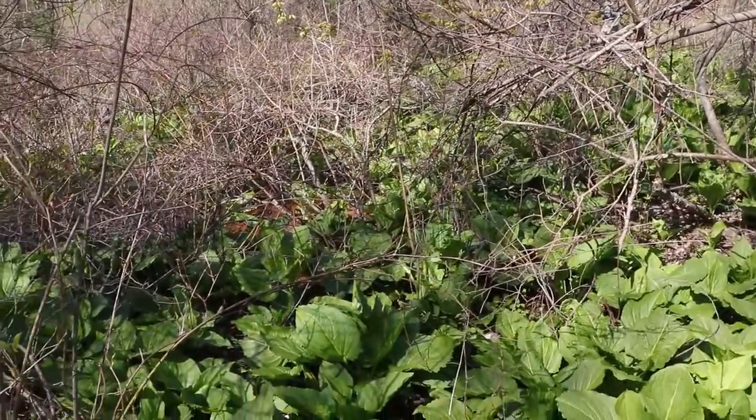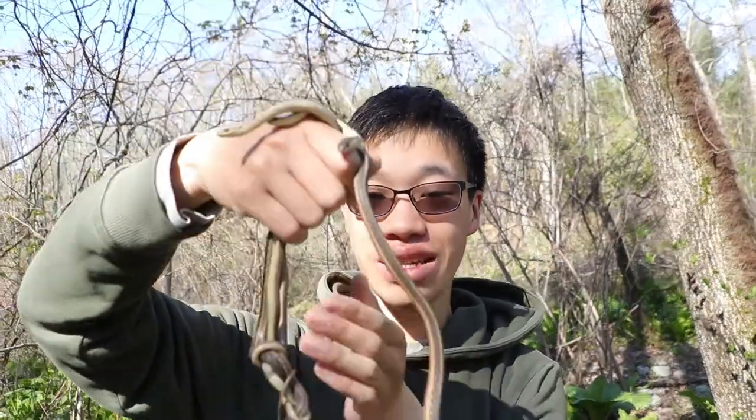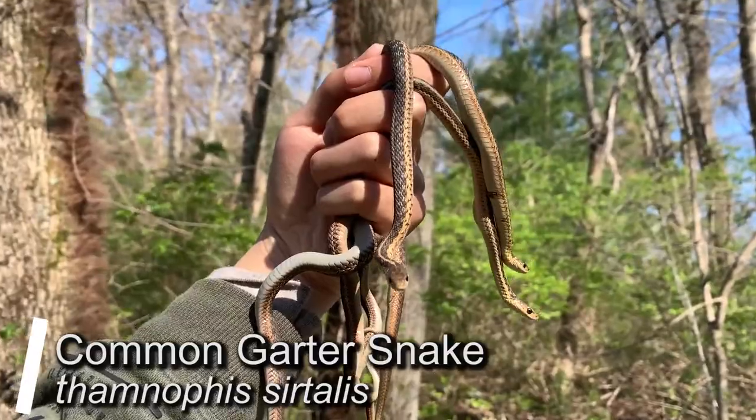Today we will be looking for a very common snake, the eastern garter. Alright guys, check this out. These are a bunch of common garter snakes.